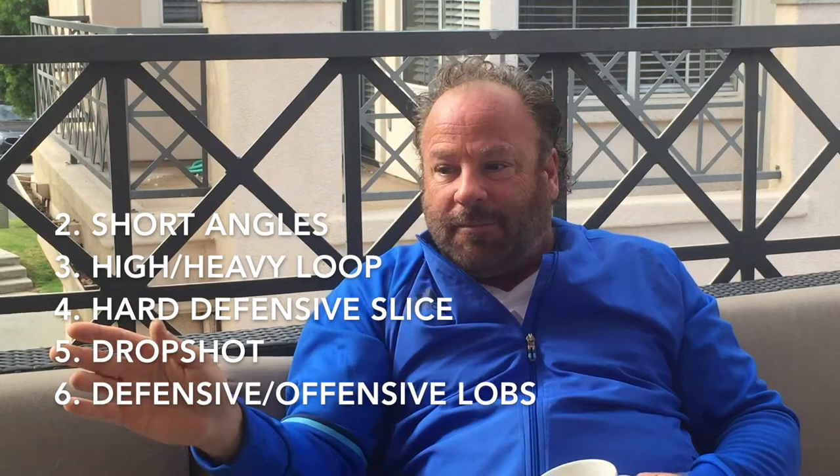So we try to get tennis players to understand their primary strokes — for example, a forehand might be their loop and their drive. It's great to have a primary stroke. But if you don't have your short angles, your high and heavies, your hard defensive slice, your drop shot slice, your defensive lobs — if you don't have all six forehands, you're only painting with primary colors.